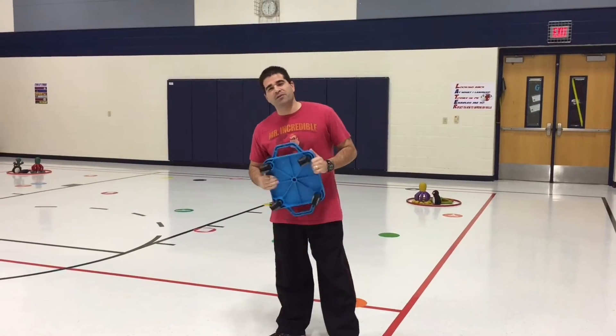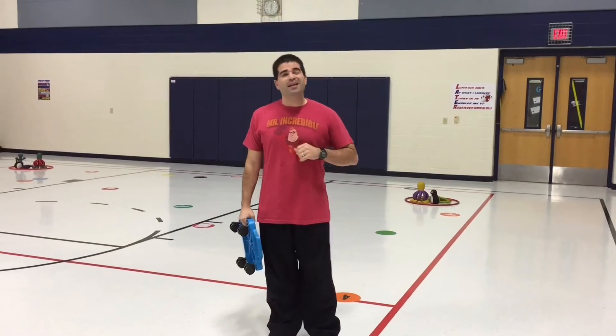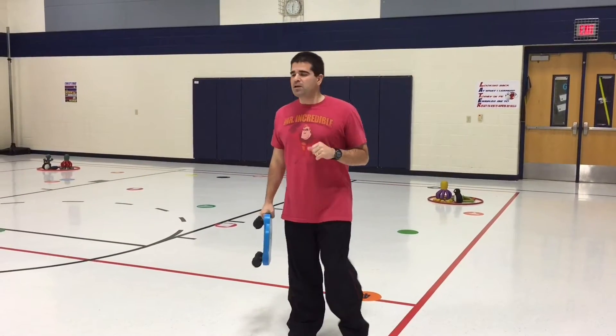Hey, let's get active. I'm Coach Pro. Thank you for tuning in to Teach for the Set. This week's activity is for kindergarten and first grade, and it is a scooter board activity called Poison Berry.